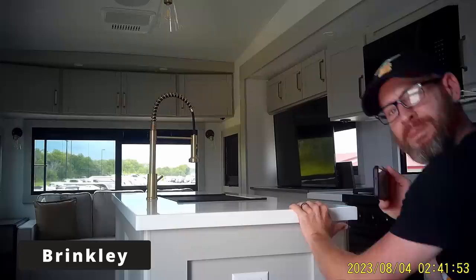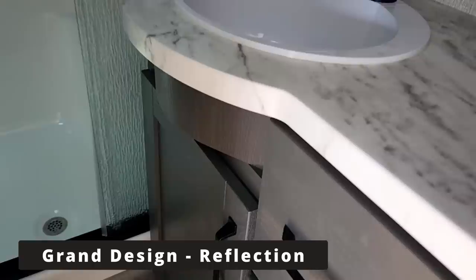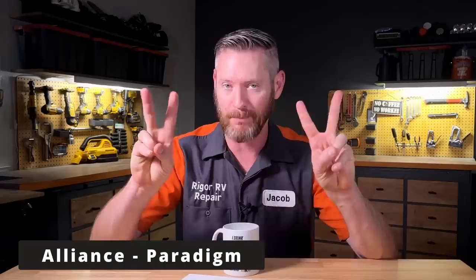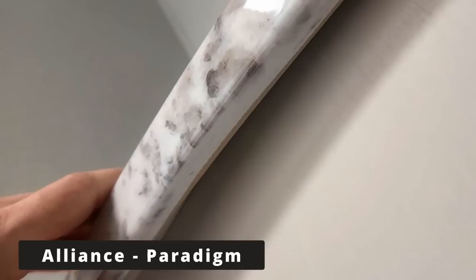Brinkley uses solid surface countertops throughout the whole RV. Alliance and Grand Design cut some corners in the bathrooms using MDF material. Grand Design is only doing this on the lower-end Reflection, which is $30,000 less, so cutting corners on the bathroom countertop is somewhat expected. But interestingly, Alliance is cutting corners on their higher-end trailer — the Paradigm has an epoxy pour-covered MDF in the bathroom, and when water gets around the caulking it's going to make that material swell.